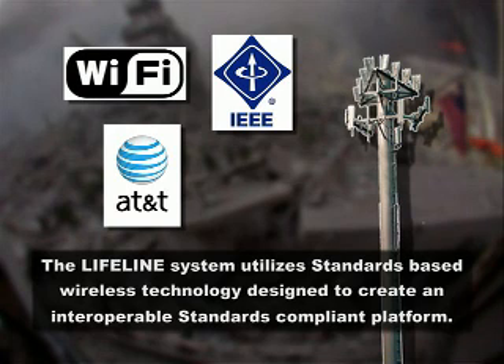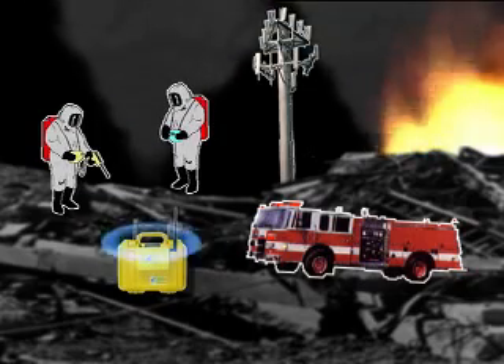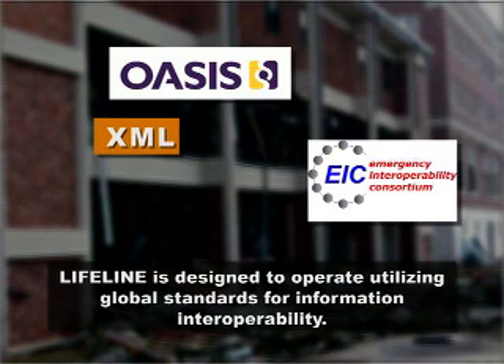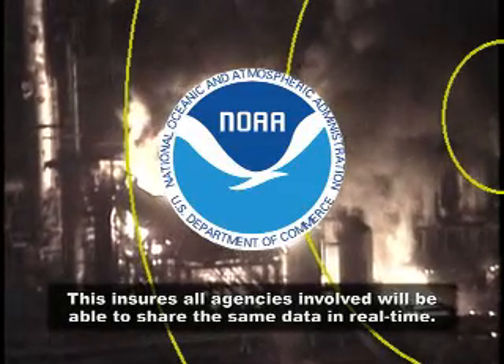The Lifeline system utilizes standards-based wireless technology designed to create an interoperable, standards-compliant platform. Lifeline is a device that receives the meter data, consolidates and securely relays the readings via a global wireless network. Lifeline is designed to operate utilizing global standards for information interoperability, ensuring all agents and agencies involved will be able to share the same data in real time.